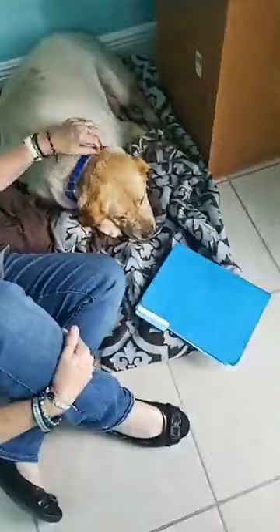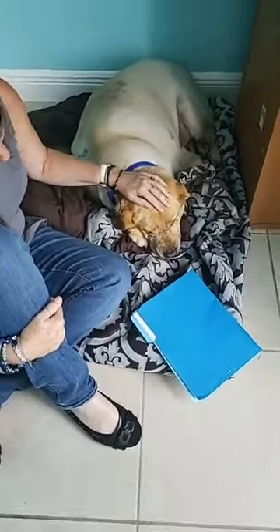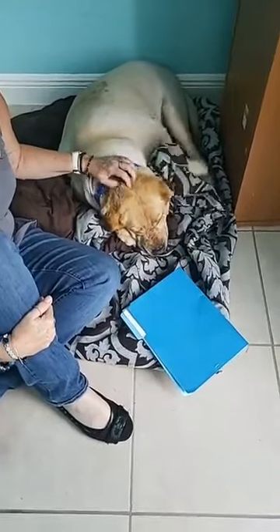Look at this boy. As you can see guys, we had to shave him down. This is all that was underneath his coat — skin. We have an appointment with our doctor on Wednesday, as soon as we could get in. So Simba is going to be seen by the doctor and have his skin addressed because there's some sort of an infection going on.